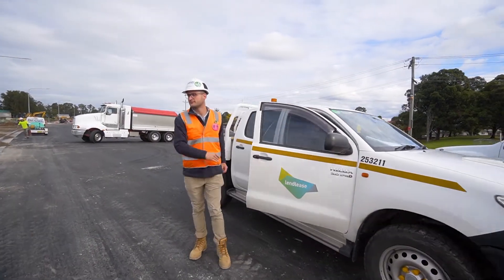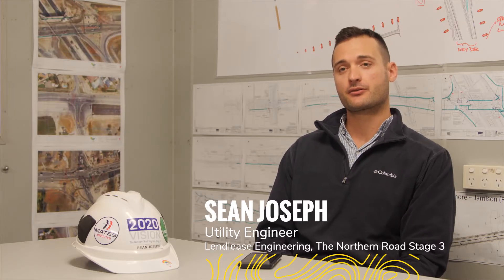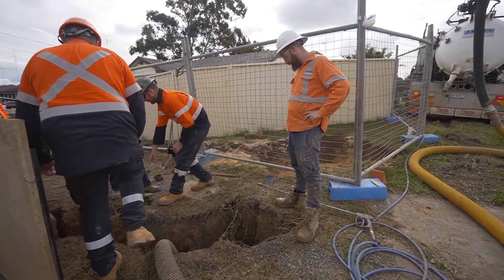The major challenges of this job for us are probably the amount of communications relocation we've had to do — power and water.